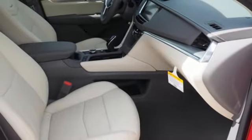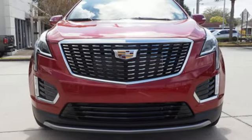Dual zone climate control, front and rear parking sensors, and automatic transmission.